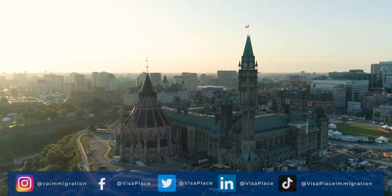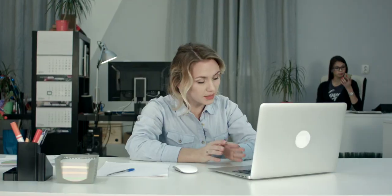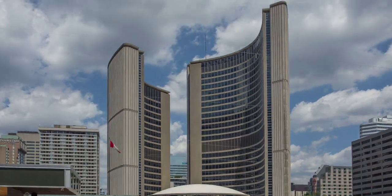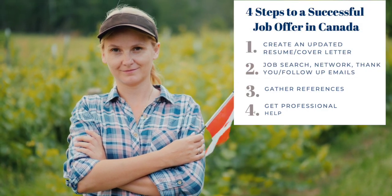Over 200,000 skilled workers come to Canada each year for employment opportunities. When immigrating as a skilled worker, which is usually through Express Entry, we encourage our clients to obtain a Canadian job offer before settling in Canada to add 200 points to their CRS score. This is an important step to your immigration case, so let's dive into the four steps to a successful job offer in Canada.